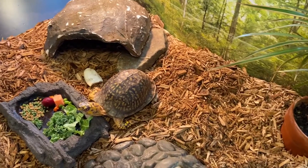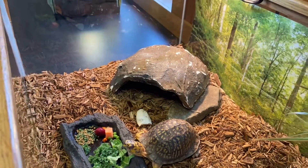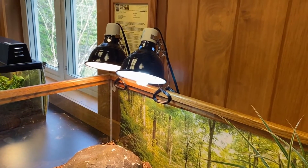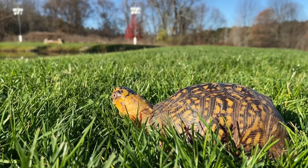One side of his habitat is heated with a heat lamp to provide a space for him to warm up, and the other side is an area he can move to in order to cool down. We also have a special UVB bulb that is necessary for all captive reptiles to have healthy bones and shell.